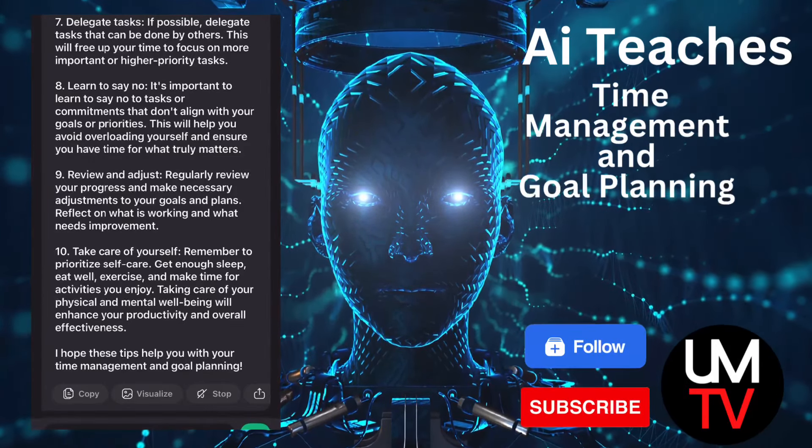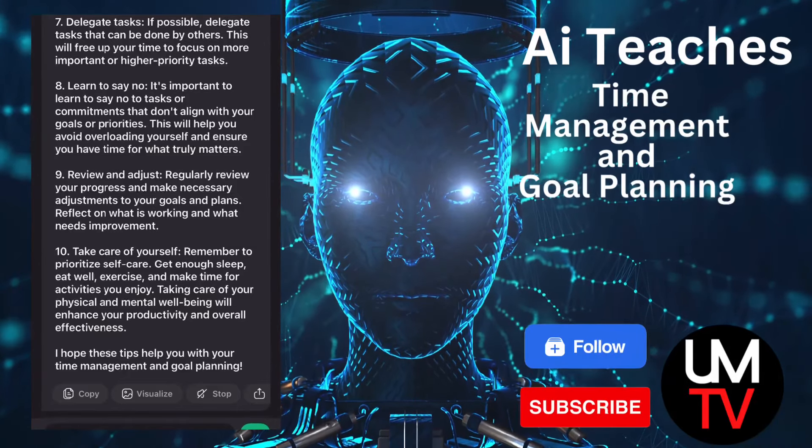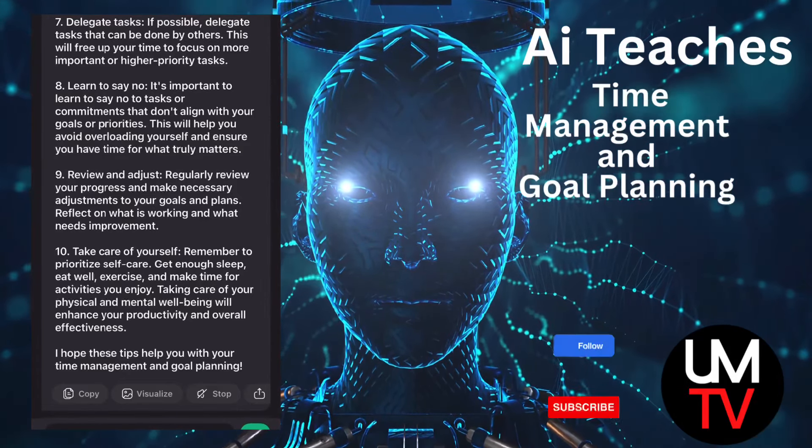9. Review and adjust. Regularly review your progress and make necessary adjustments to your goals and plans. Reflect on what is working and what needs improvement.